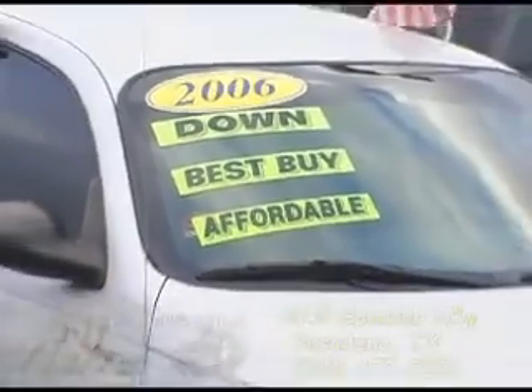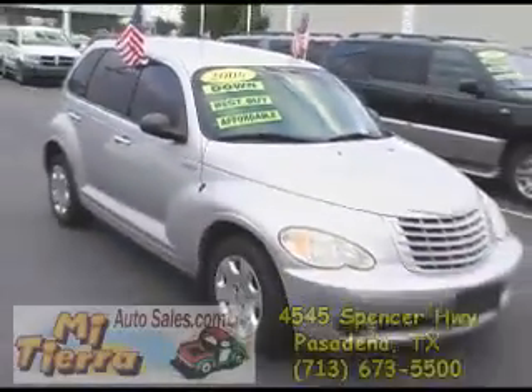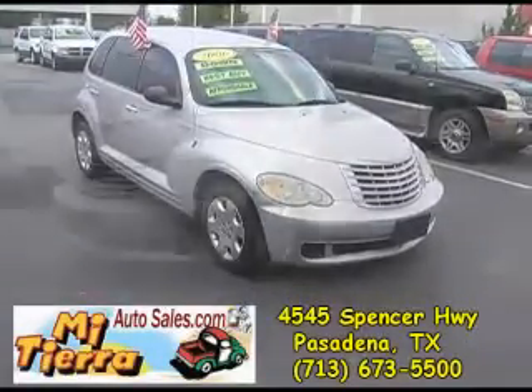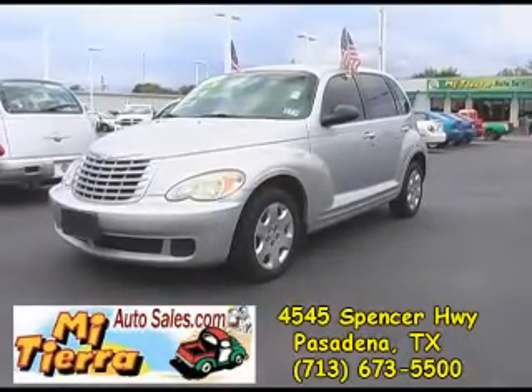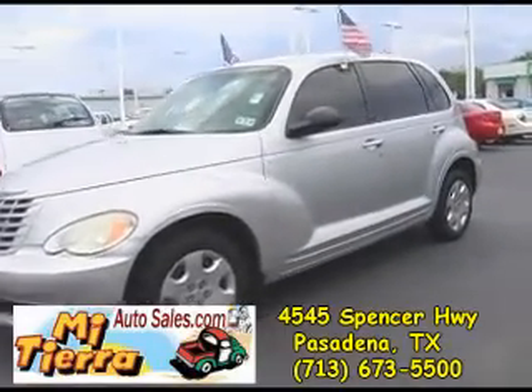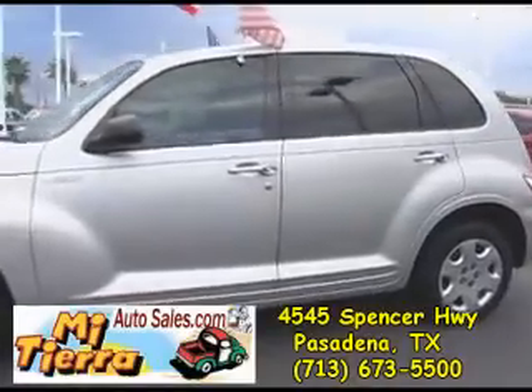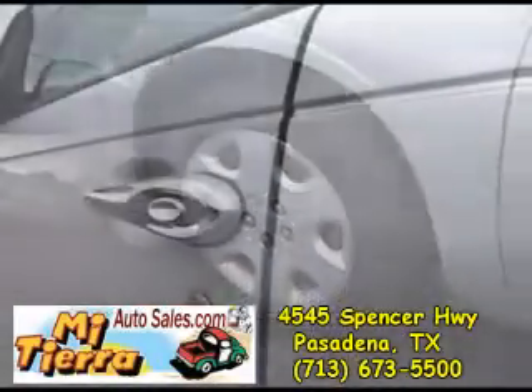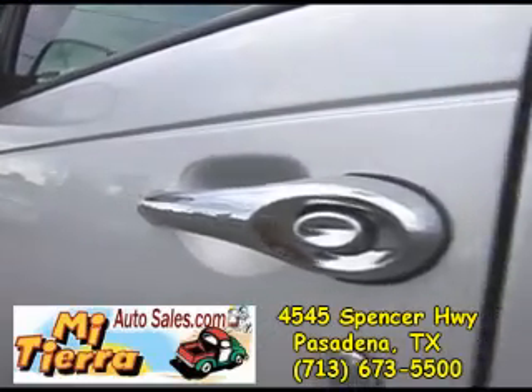Mi Tierra Auto Sales on 4545 Spencer Highway in Pasadena proudly presents this real nice 2005 Chrysler PT Cruiser. It is silver in color, beautiful, and it features a smooth running engine and chrome door handles.